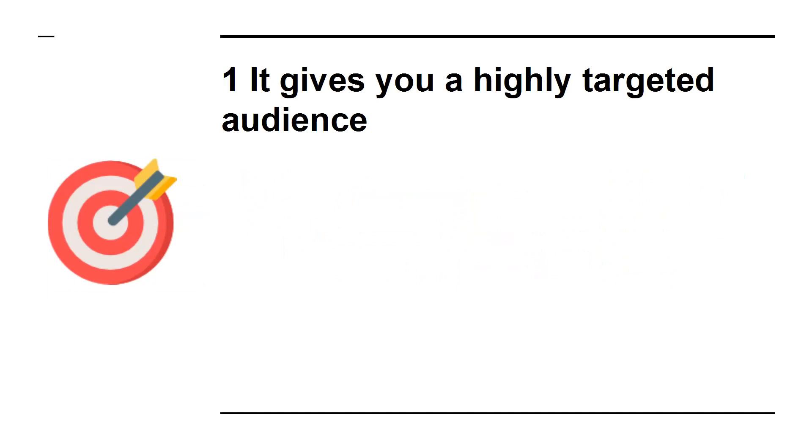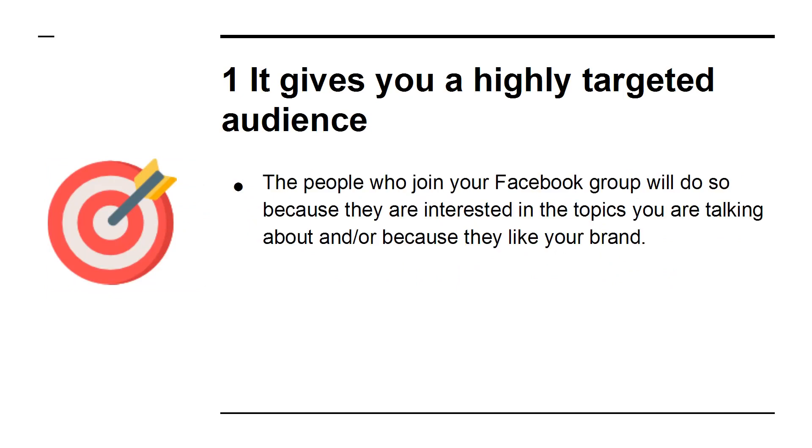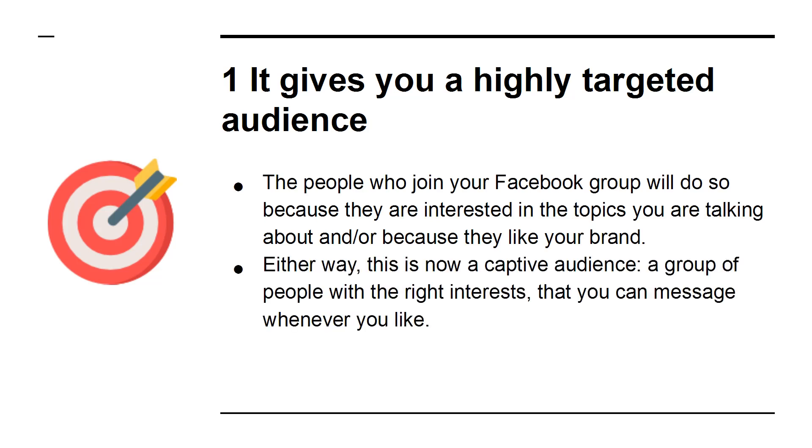1. It gives you a highly targeted audience. The people who join your Facebook group will do so because they are interested in the topics you are talking about, and/or because they like your brand. Either way, this is now a captive audience — a group of people with the right interests — that you can message whenever you like. The marketing potential is huge.